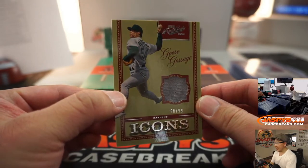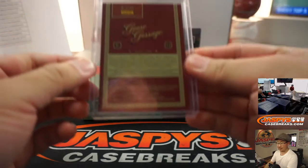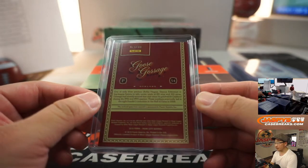68 out of 99, Goose Gossage. Oliver and the A's. Game used.